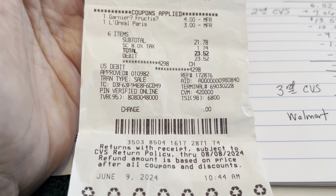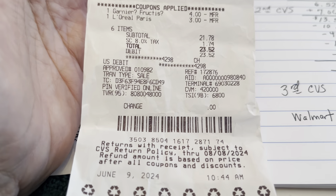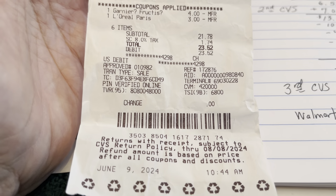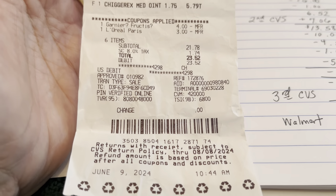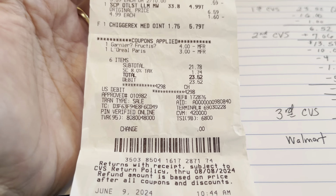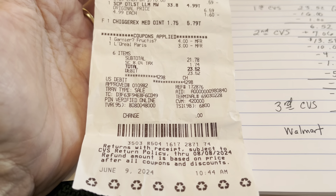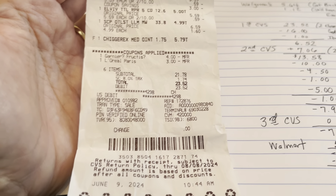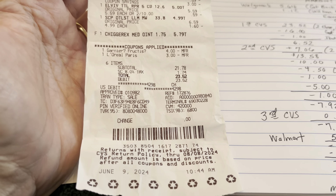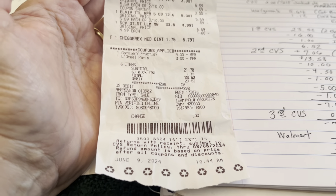A word of caution: I saw another coupon mentioning two dollars off Scope on Ibotta, but if you buy that one in the store it's part of a $10 ECB deal with a fancier Crest mouthwash — so be careful. Also, if your CVS isn't tagged on Sunday, which mine often isn't, that can be aggravating. If you're new, note that when you put several transactions together it can still be a money maker overall even if each individual deal isn't.